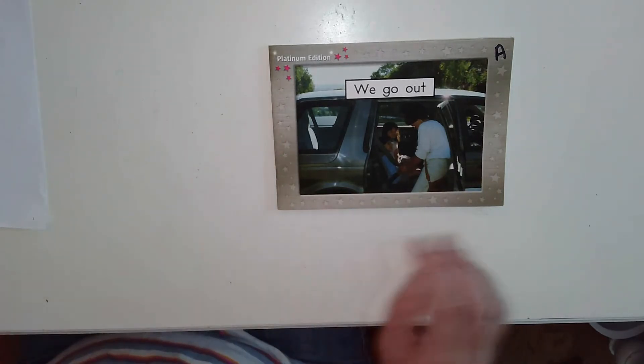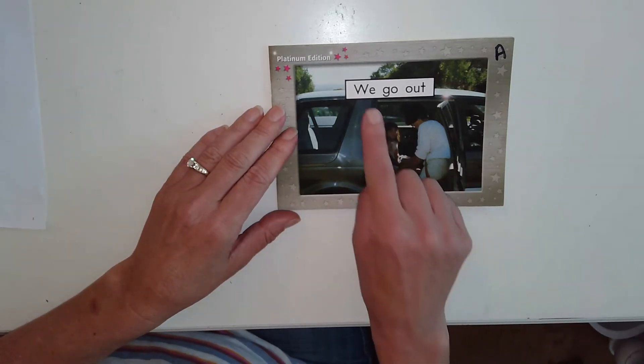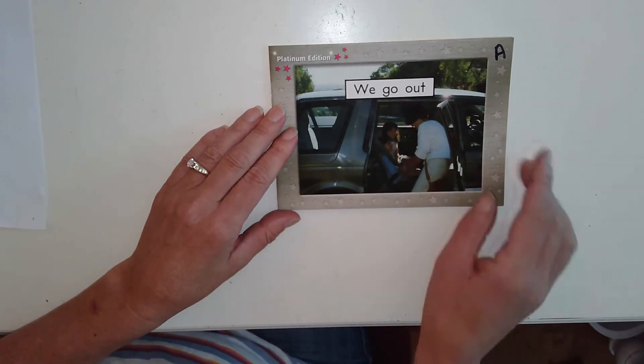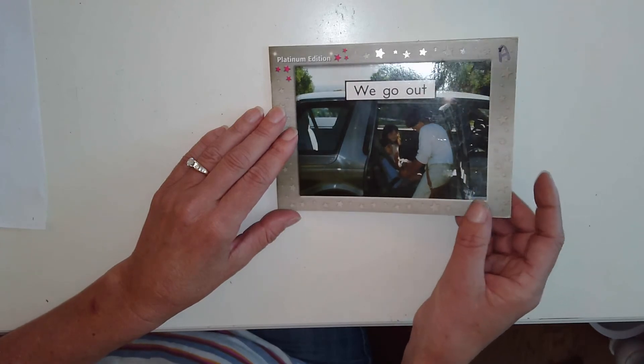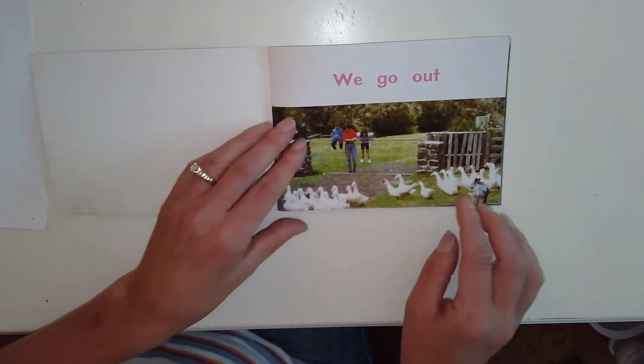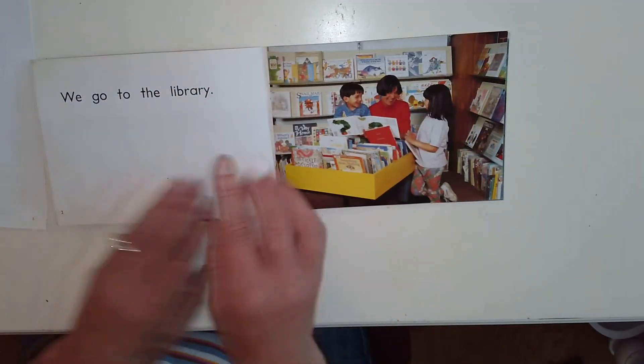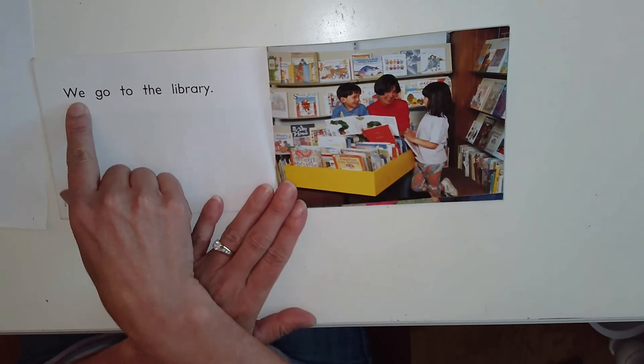Welcome back. Let's read the book. You are going to read along with me and you are going to point under the words. I'm not going to point under the words in my book, but you are going to point under the words in yours. We go out. So you're pointing under the words and reading with me. Ready? Here we go.